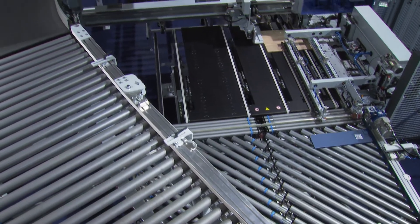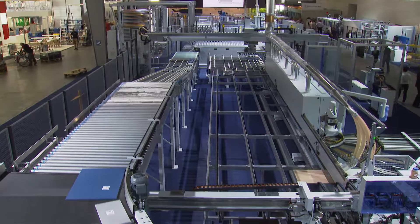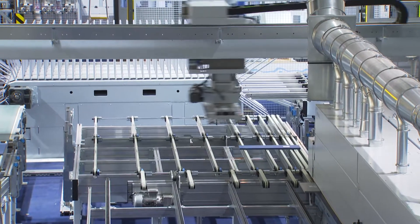Besides the new machine technology inside the edge banding system itself, it's specifically the concept for batch size 1 production that's new. Here we have two offsetting edge processing machines, which both feed through the edge banding machine and are then fed back to the return conveyor by a portal. We collect the parts with a certain frequency and then feed them back to the first edge banding machine through the return conveyor.